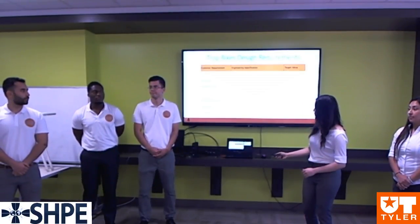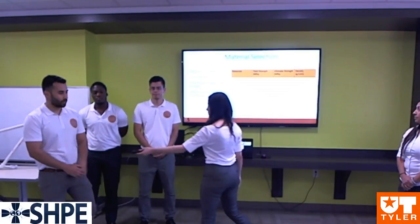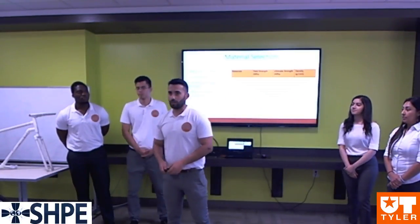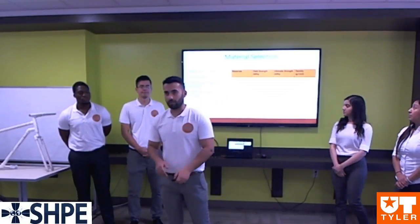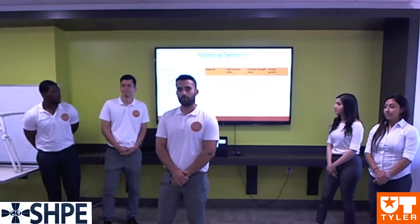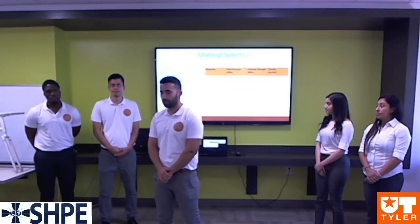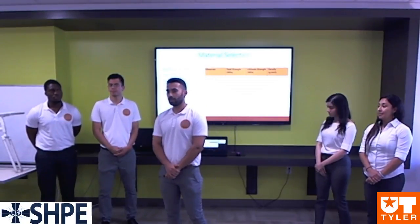Sam will now discuss the material selection. We had to consider many aspects to come up with our material selection. Weight, strength, and cost of the frame were big factors in our design consideration. We wanted to make sure that the frame can resist any forces to avoid bending and maintain the lightest weight possible. After testing three different materials — steel, aluminum, and Chromoly — we chose Chromoly as the best fit for our design due to its mechanical properties.